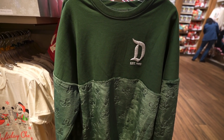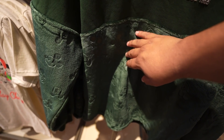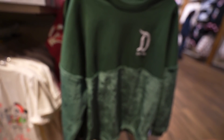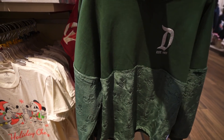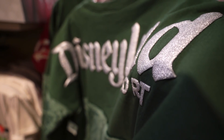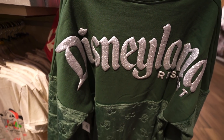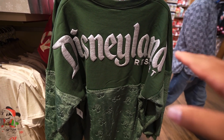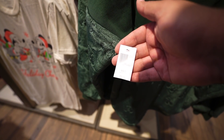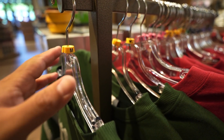Look at this green Spirit jersey — this one's awesome, super soft. This is something you wear at home and just cuddle up in bed. Here's a look at the back — so much glitter on there. I think that kind of ruins it for me, I'm not a big fan of the glitter, but I love the emerald green. This one's $84.99 and it looks like they only have medium right now.